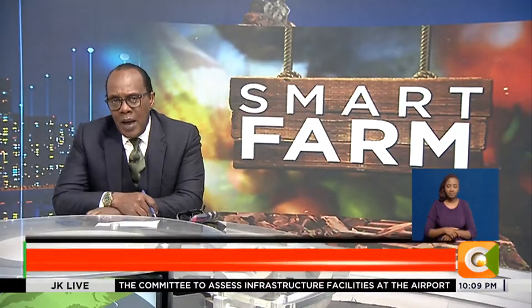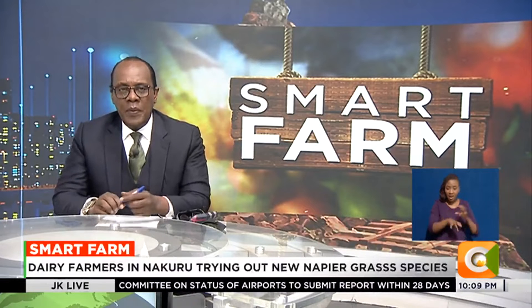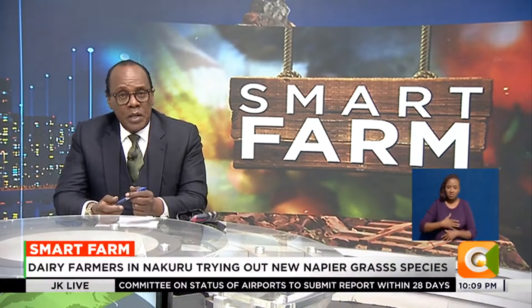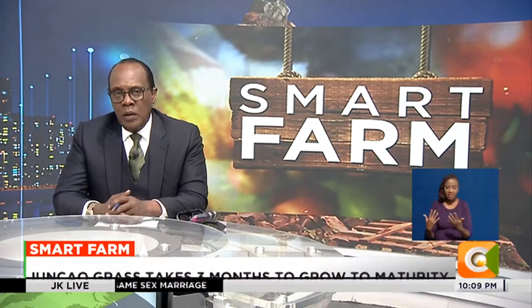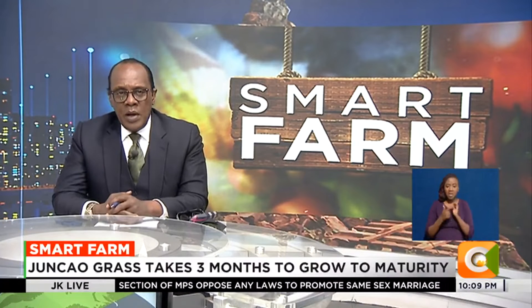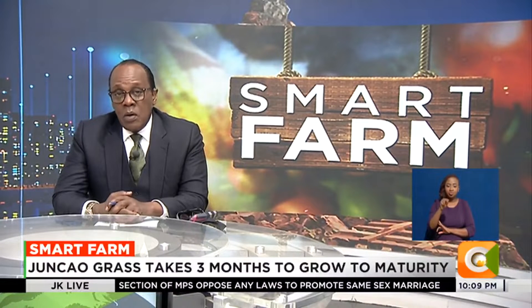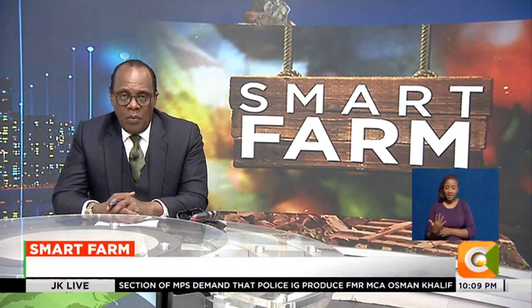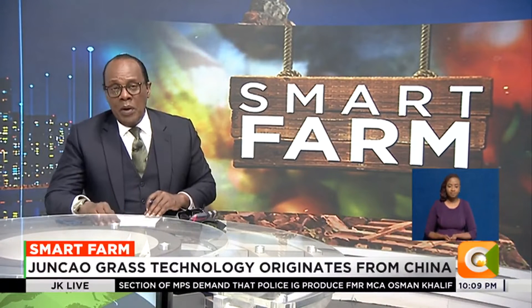Right on to our weekly feature, Smart Farm. Livestock farmers in the country have been challenged to invest in new napier grass varieties in a bid to ensure fodder security, higher yields, and healthy animals. One such napier grass variety is the Junkao grass, which has taken over Nakuru County by storm. We get more from our very own Dennis Etienne on this week's Smart Farm.